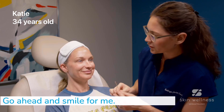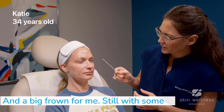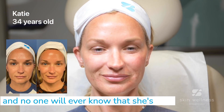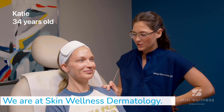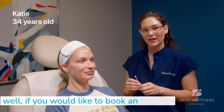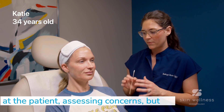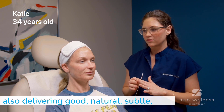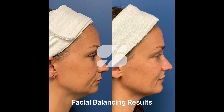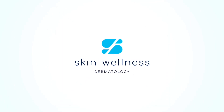Beautiful. Go ahead and smile for me — no crinkles, or minimal crinkles. It still looks very natural whenever she smiles. And a big frown — still with some movement to be able to express herself, and no one will ever know that she's had any work done. We are at Skin Wellness Dermatology, at the Homewood office today. We also have an office in Greystone. If you would like to book an appointment with us, we have a great team and a holistic approach to assessing concerns and delivering natural, subtle, enhanced results. Thank you.